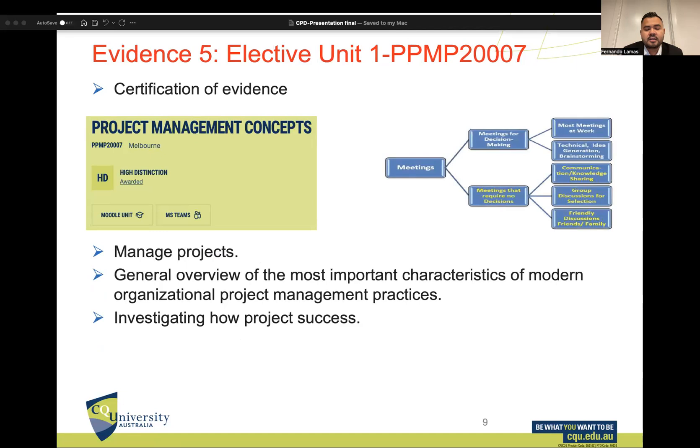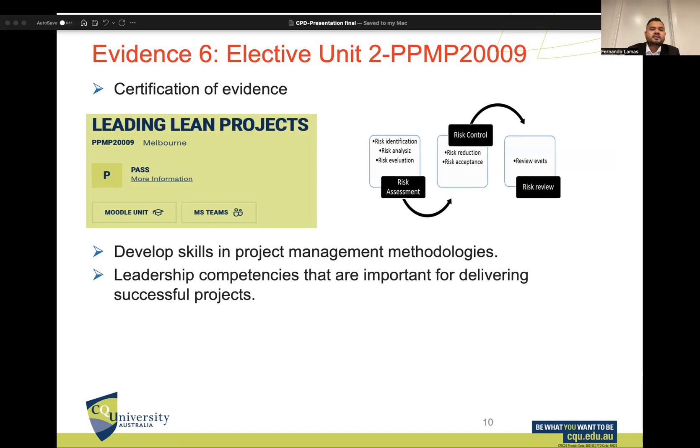I also completed a selected unit in Project Management Concepts, where I learned how to manage projects in general using different software tools and how to investigate and plan effectively to succeed in a project. The second selected unit, Leading Lean Projects, helped me develop skills in project management and the leadership competencies important for delivering successful projects.